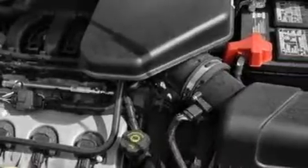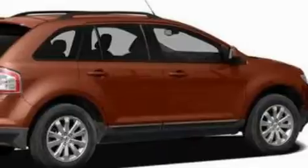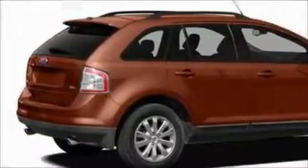A stability control system rounds out the package, and this vehicle's stylish design always looks great. Stop by today and test drive this automobile for yourself.